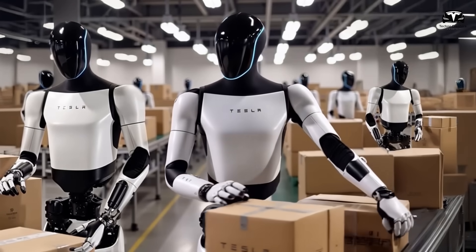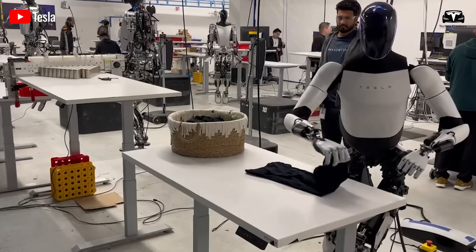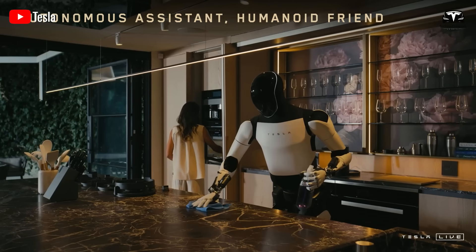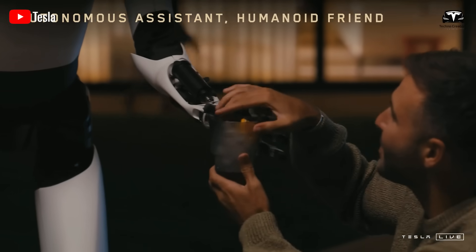A workday of Optimus in the Tesla factory is not merely a technical description, but a reminder that we are stepping into a new age. This generation of humanoid robots can observe with machine eyes at 16-megapixel resolution, assemble with 0.05-millimeter precision, coordinate seamlessly with the production line, and maintain 24/7 productivity thanks to 10-kilowatt wireless charging.